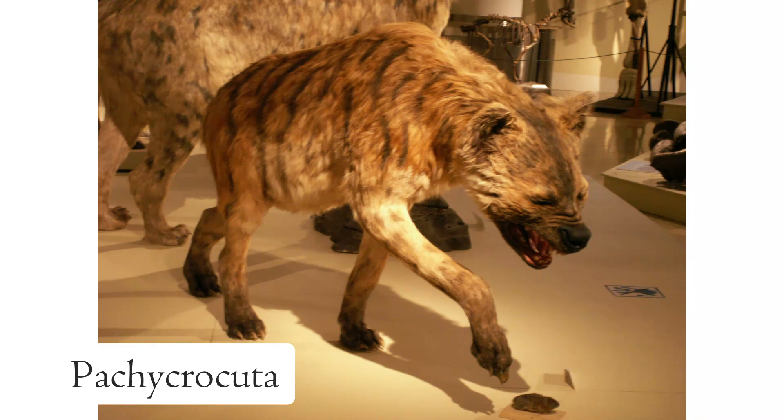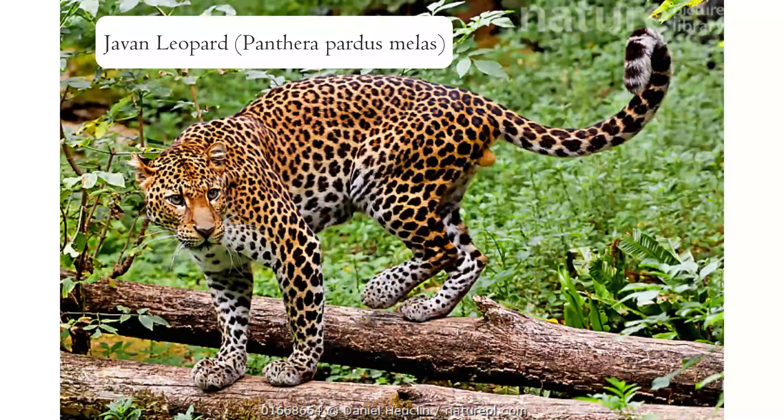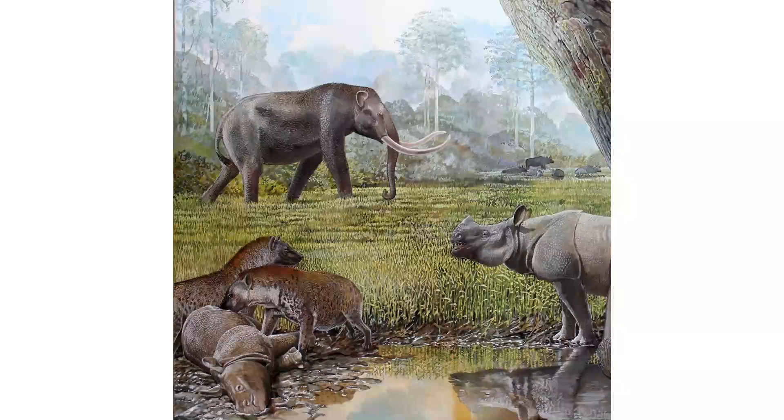Scavengers are always around, and in Java, fossils of the large hyena Pachycrocuta have been found, a giant bone-crushing hyena whose huge size allowed it to compete for food against cats and dogs. Predators still existing today that also lived in Java include the Javan leopard and the Asian wild dog known as the Dhole. In this world, the Gandong tiger lived from the middle Pleistocene to roughly 10,000 years ago, where it became extinct.